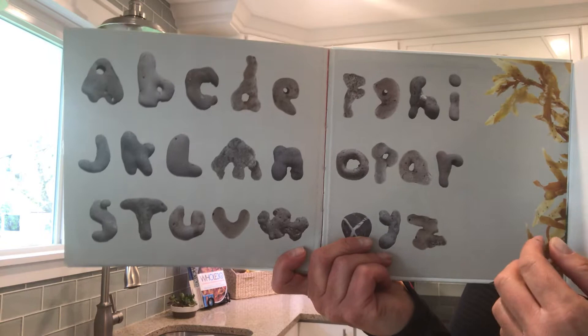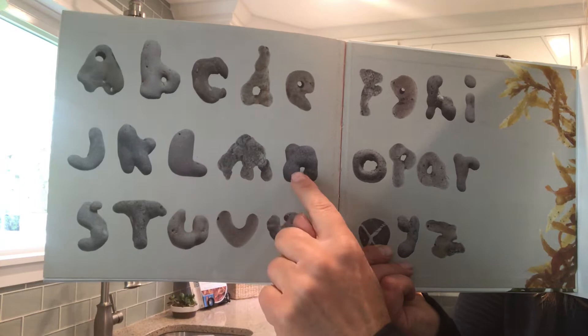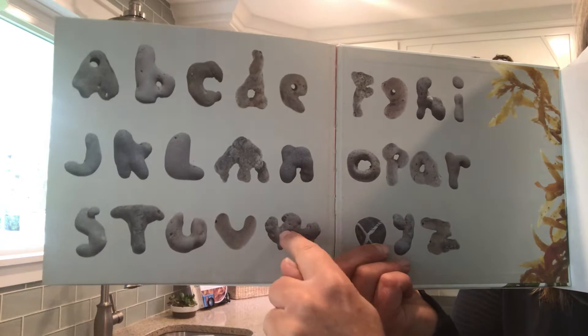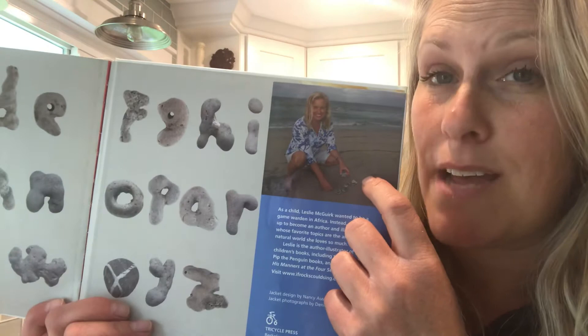A, B, C, D, E, F, G, H, I, J, K, L, M, N, O, P, Q, R, S, T, U, V, W, X, Y, Z. She found all these rocks sitting on a beach at her home — not all at one time. She says it took her years.